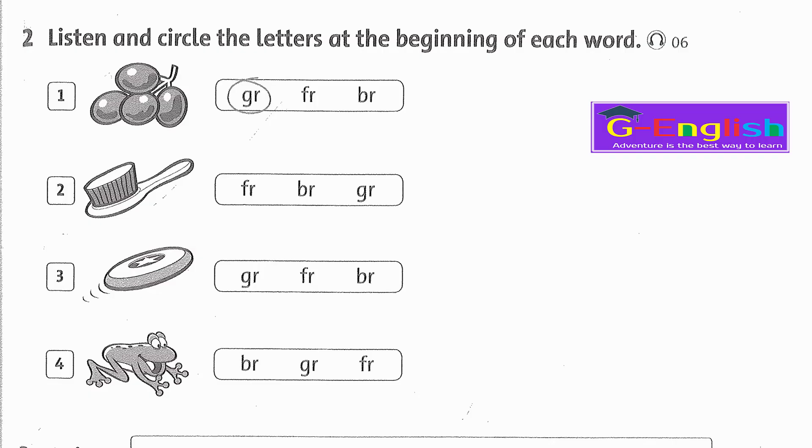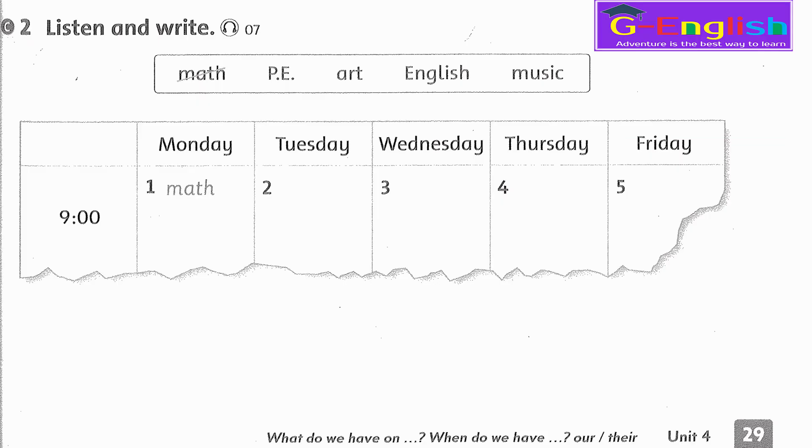Listening 6. Listen and circle the letters at the beginning of each word. 1. Grape. 2. Brush. 3. Frisbee. 4. Frog.